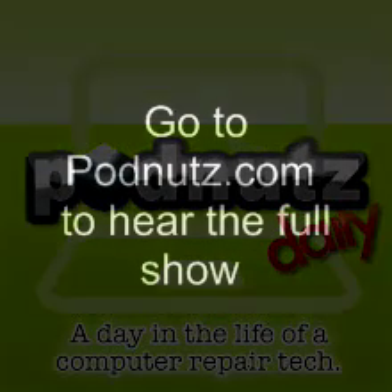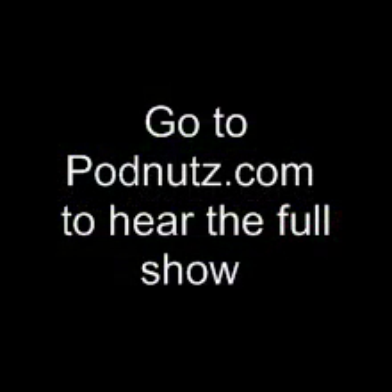Next email is from Jack, and this is for the leaf blower contest. About six months ago, I was...